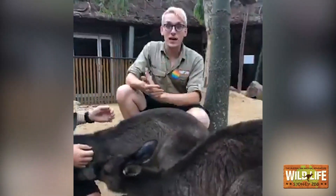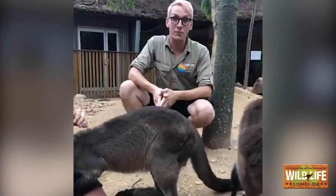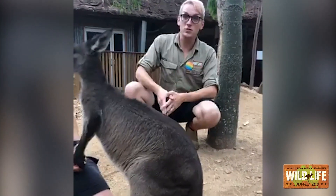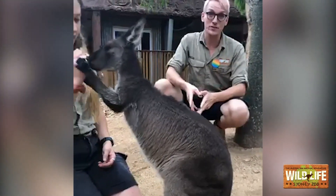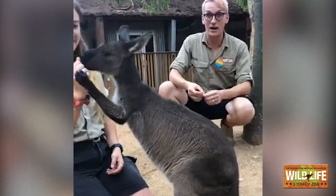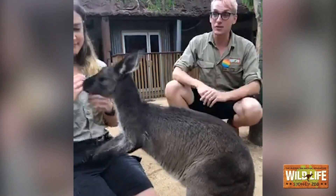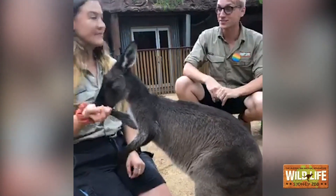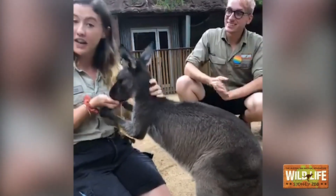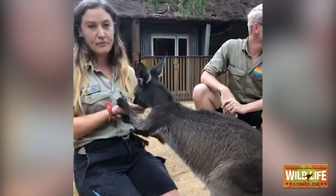It's really important that if you do find a young animal inside a pouch, not only do you call those organisations, but unless you're trained, don't try to take it out yourself — a lot of those animals need very specific care and you might accidentally do more harm than good. Also, definitely don't go feeding cow's milk to baby joeys — most of them are lactose intolerant, so we have to be very careful of what we feed them, particularly when they're that young.